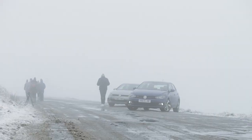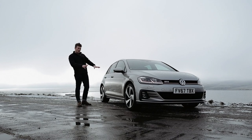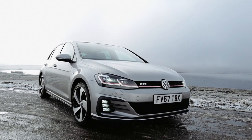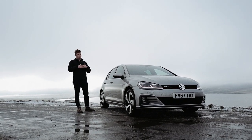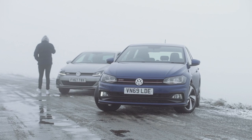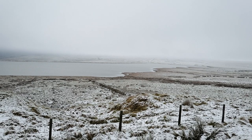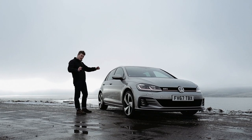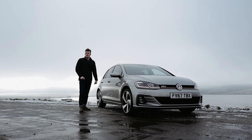The Mark 7.5 Golf GTI is only give or take 30 kilograms heavier than the Polo GTI and only 30 brake horsepower more powerful. It is bigger and it looks bigger, but the larger, wider wheels are going to contribute to just a more heavy feel overall.